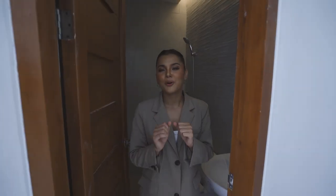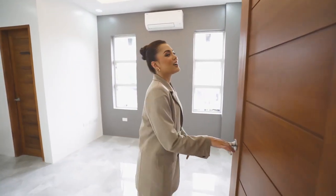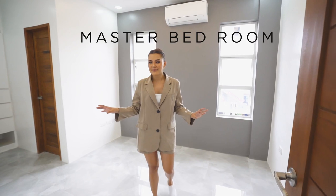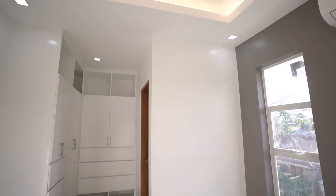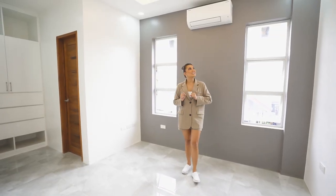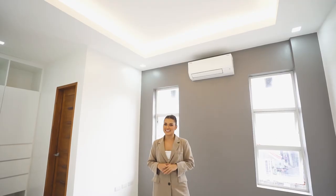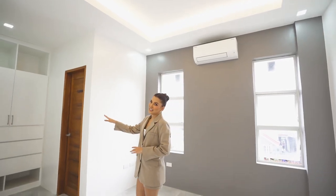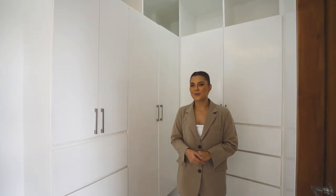Now finally, time to head to the last but not the least room — the master's bedroom. Welcome to the master's bedroom. We are greeted with this generous space, enough to put in a king-sized bed. We also have an accent wall with two glass windows on the sides. Above, we have a cove ceiling with fixed lights and a split-type AC. On this area is our closet, which has a sleek design with a lot of storage. And of course, it comes with its own bathroom.